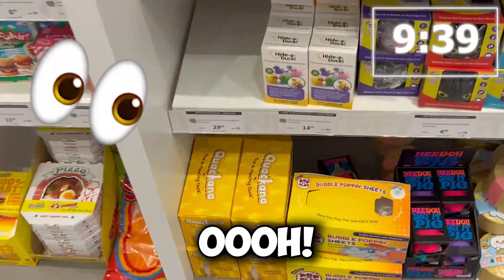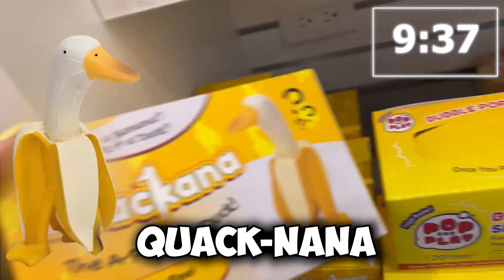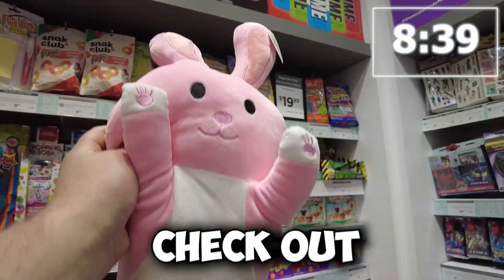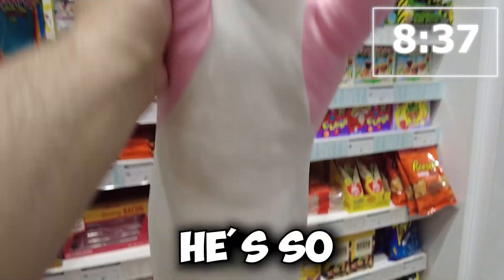What else? Oh, perfect — the Quack Nana. Let's put that in the bag. Found this giant weighted dinosaur. I love this thing so much. Check out this long boy. Look at him, he's so big.